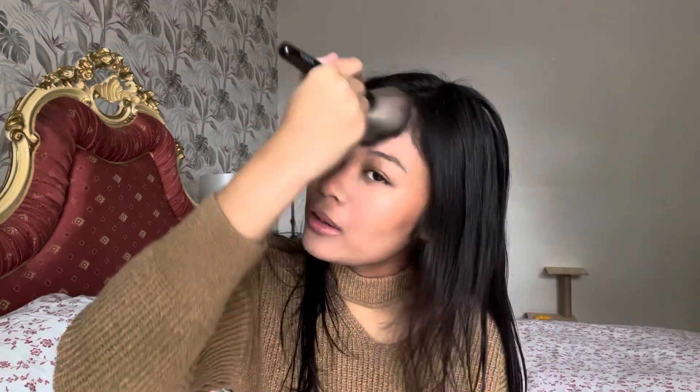Once that's done, I'm gonna bronze my face. I'm using this Rimmel London Bronzer in 004 Sunstar. I'm using a really big, fluffy brush just to bronze up my face because I'm a bit pale. I'm using this to bring color back into my face with a very big brush.